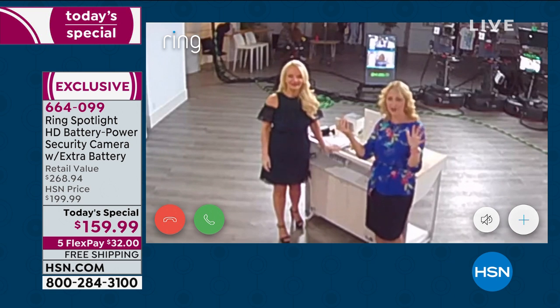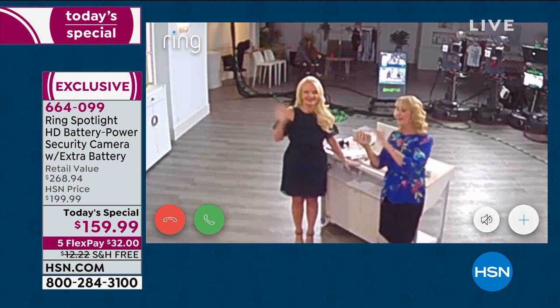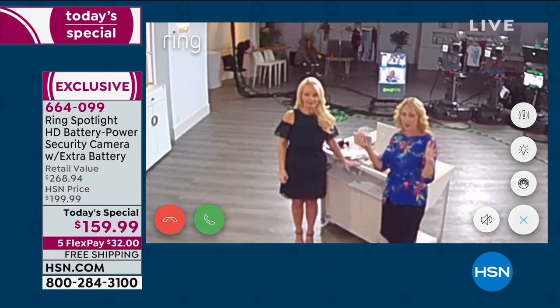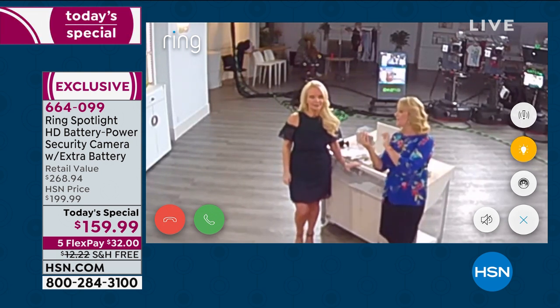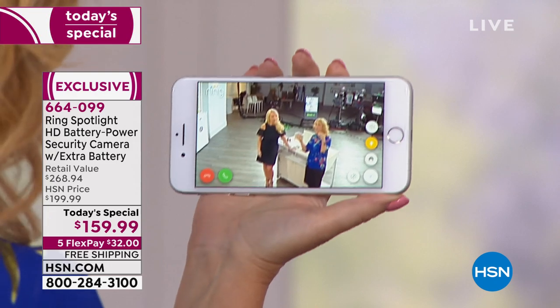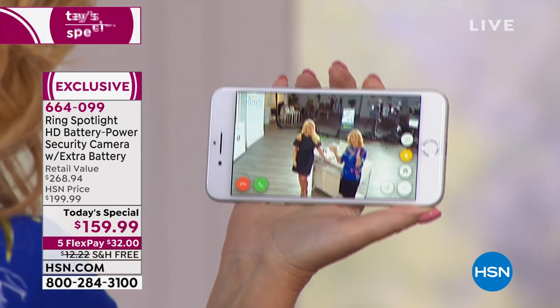You're in charge of the motion notifications, so you're only getting alerts that actually pertain to you — not constant crazy notifications. Look at the 140-degree wide-angle view on this, and as you pinch and zoom in, look at the detail. This has infrared night vision. If you have it set to turn the light on when motion is detected, that's automatic. But you can also manually turn the light on or off right within the free application.